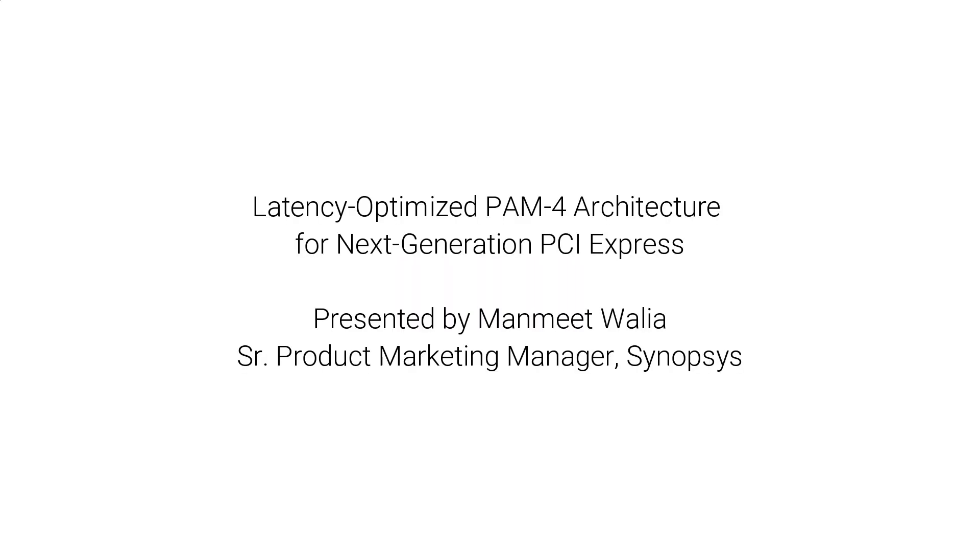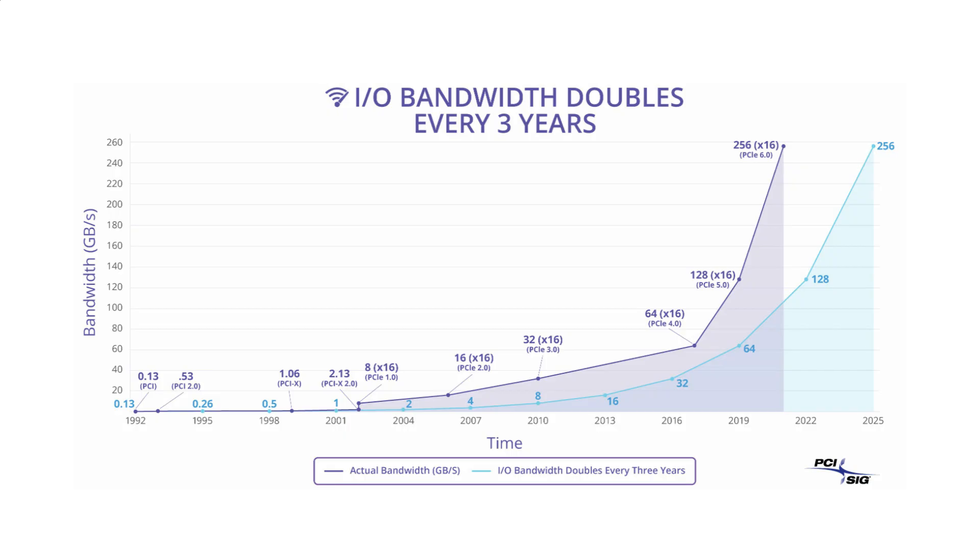Today I'm here to talk to you about some really exciting stuff. We know that PCIe SIG is working on the next generation PCIe 6.0 standard and Synopsys Designware portfolio is ready with some early technology demos.